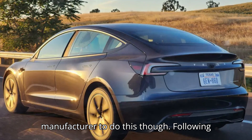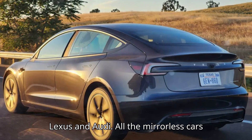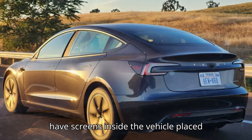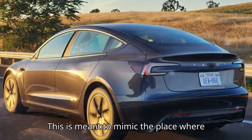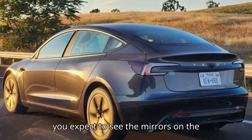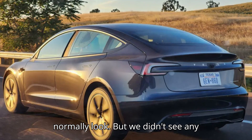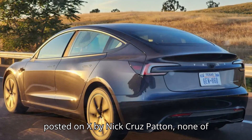It's not the first manufacturer to do this, though, following in the footsteps of OEMs like Honda, Lexus, and Audi. All the mirrorless cars from the aforementioned manufacturers have screens inside the vehicle placed very close to the base of the A-pillar. This is meant to mimic the place where you expect to see the mirrors on the outside of the vehicle and where you normally look, but we didn't see any screens there in the Model 3 mule photos posted on X by Nick Cruz Patton.